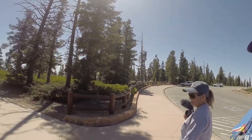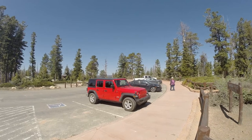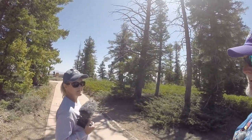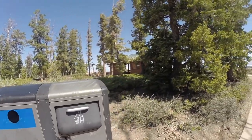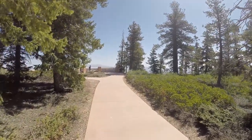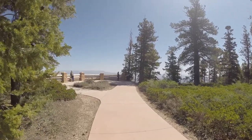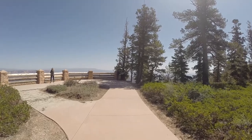They've got recyclable trash cans here. They have restrooms up here, but these restrooms are closed. The only ones that are open, I think, are at Sunset Point. But they're recycling their bags up here and the trash - that's good. The walkways are excellent, excellent places for any disabled people to come.